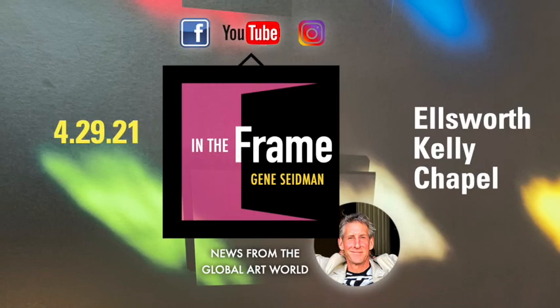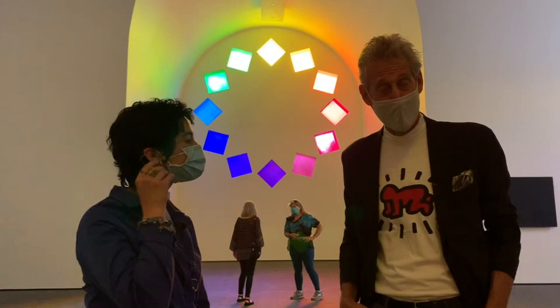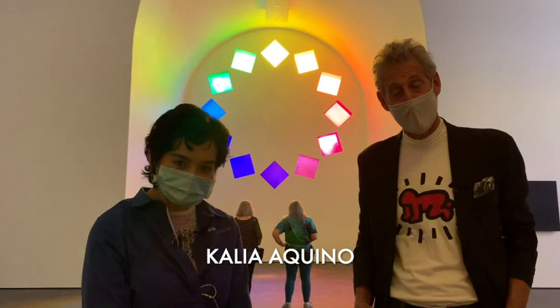Welcome to another edition of In the Frame with Gene Seidman, news from the global artwork. Today we're at the University of Texas in Austin at the remarkable Ellsworth Kelly Chapel, and Kalia is here to tell us a little bit about it. Kalia, take it away.